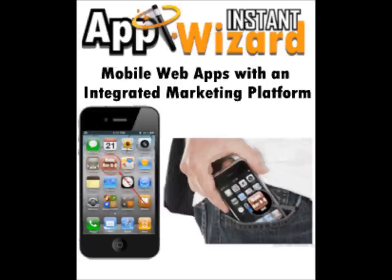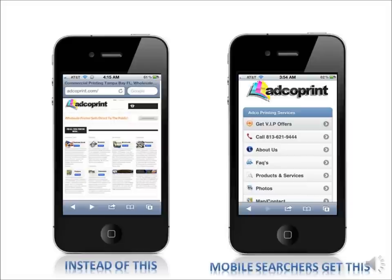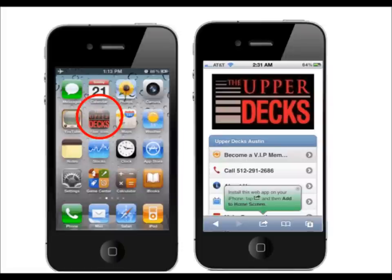Introducing Instant App Wizard. Instant App Wizard is a mobile web app building platform that allows small businesses an affordable solution to creating mobile web apps. Customers who visit your website on mobile devices are automatically directed to your mobile web app using our mobile device detection technology.